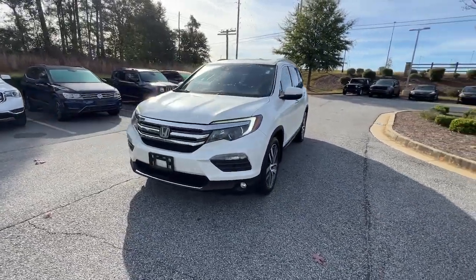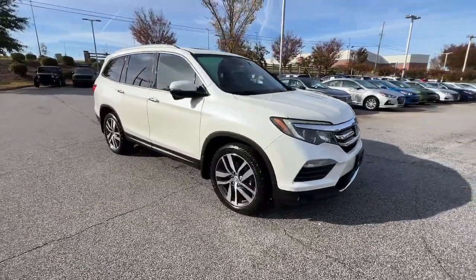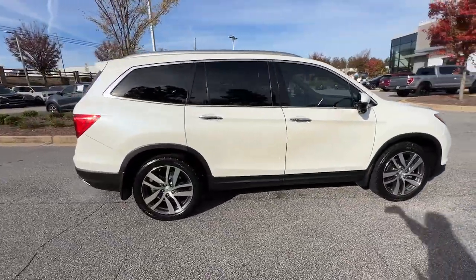Picture yourself in the 2017 Honda Pilot. With less than 100,000 miles on the odometer, this vehicle stands out from the rest.